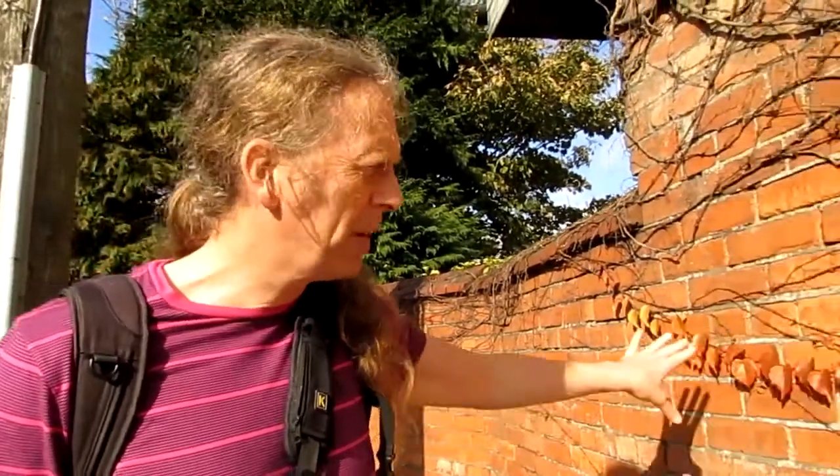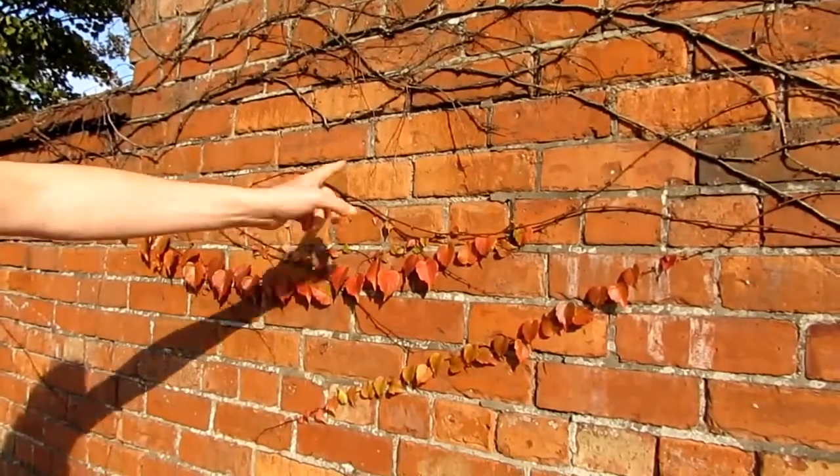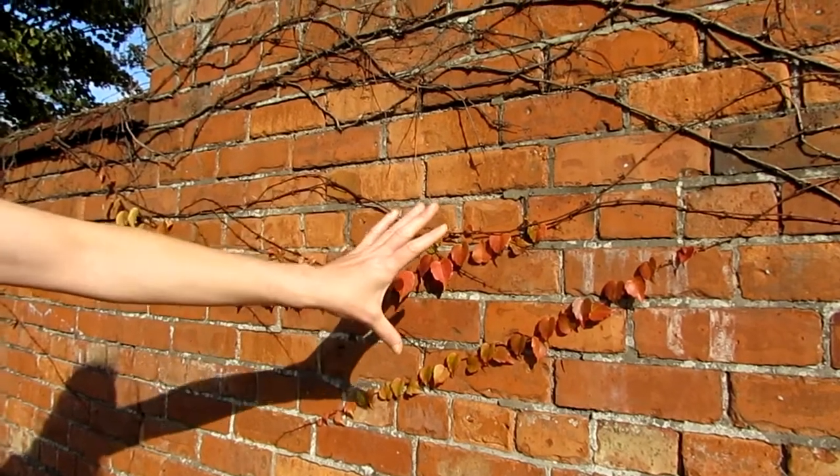We've got an old wall here, and we've got obviously ivy going across it, going down. You've got some — I don't know what they are, maybe clematis, maybe honeysuckle — and branches going across the wall.